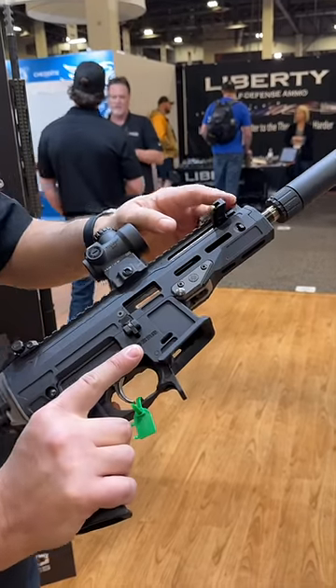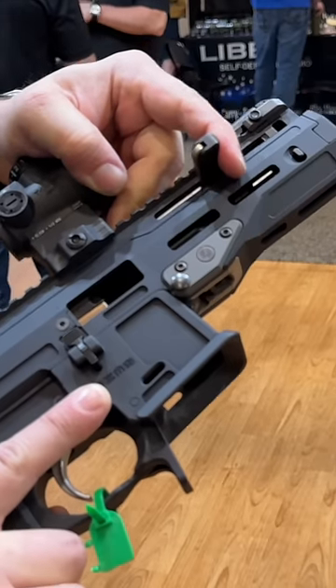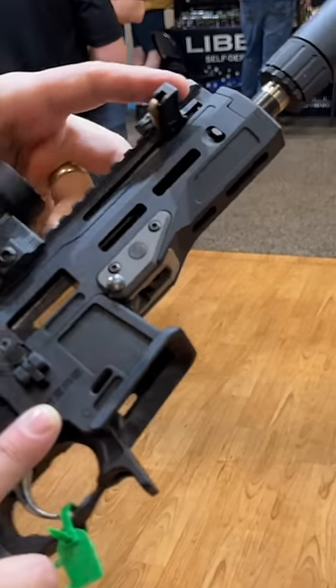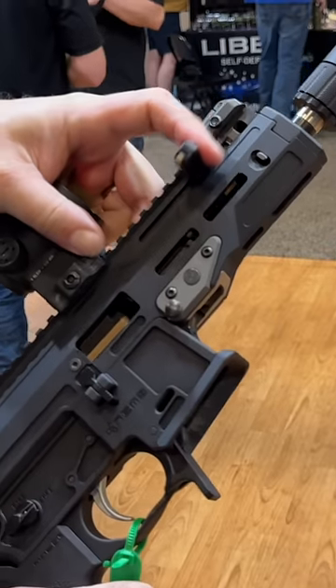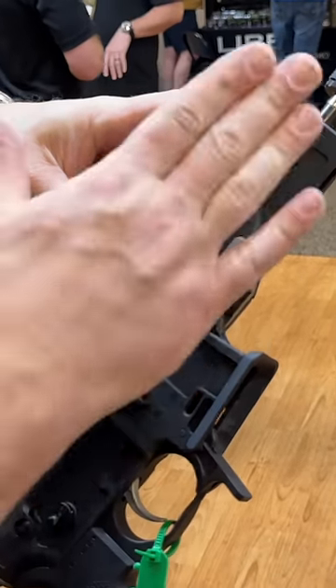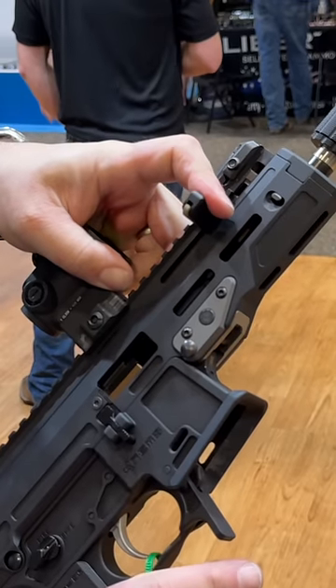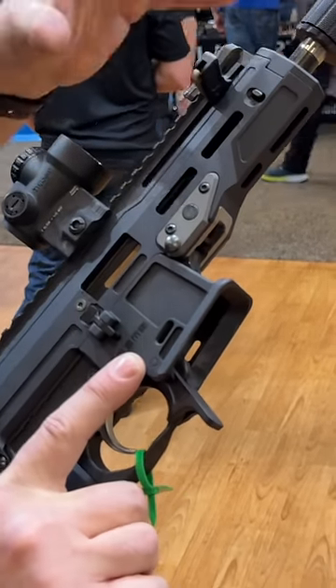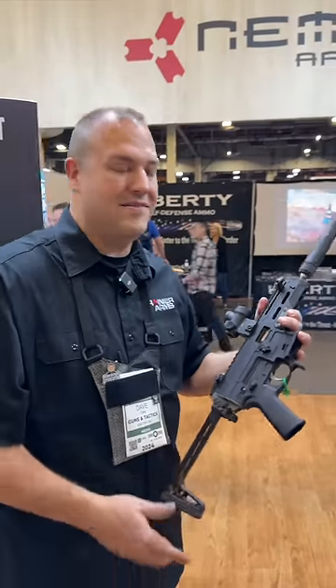Look at the operating system — it is a delayed roller system and it has a tilting barrel, if you guys can see that. They're saying that the recoil impulse is really nice, but because of that tilting barrel, they've addressed the additional hardware required to make sure that the return to zero and accuracy is good. It offers a really nice recoil impulse with that operating system.